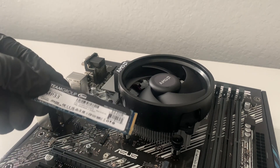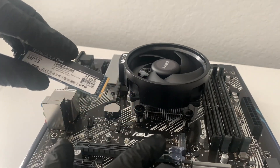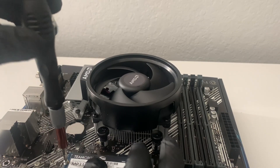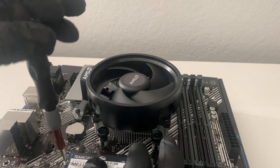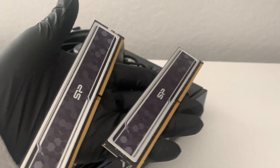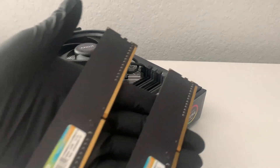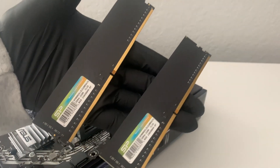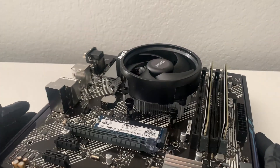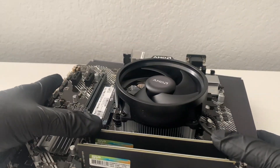For the drive I went with a Team Group MP33 512GB M.2 — it is PCIe Gen 3. You could put a Gen 4 drive in, but you won't get Gen 4 speeds since the motherboard is Gen 3, so this drive is perfectly fine and it was the cheapest I could find. For RAM I went with Silicon Power Value Gaming 16GB DDR4 at 3200MHz. Always remember to enable XMP or DOCP in your motherboard BIOS to get the full RAM speed.